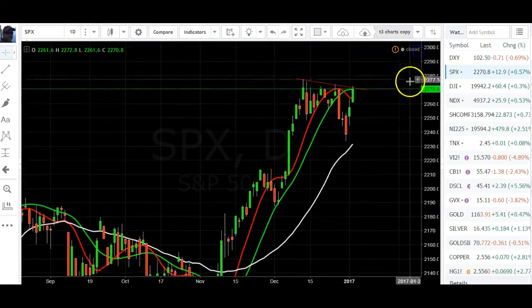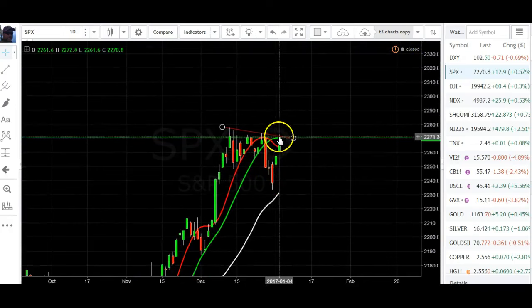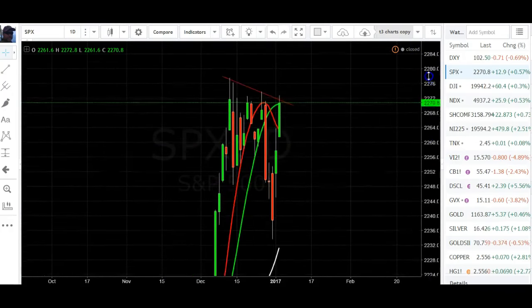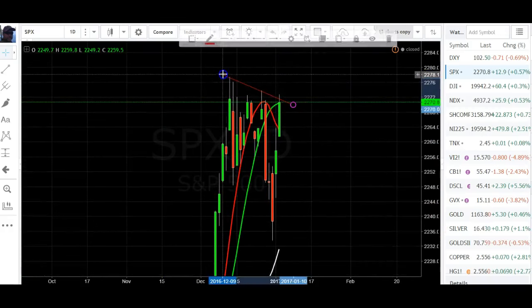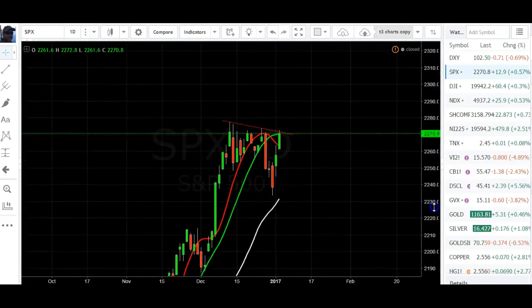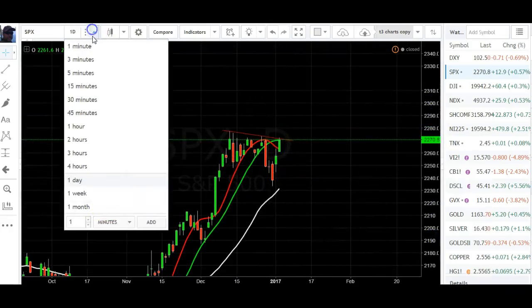Fully bearish retracement now and on a lower high with the whipsaw. See what happens with this, but it looks like another bearish retracement. We do have the cross and it is very top-heavy on the long-term charts.